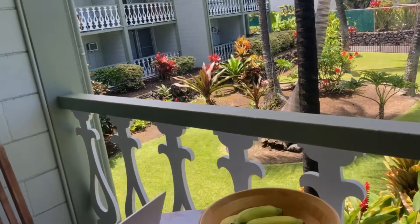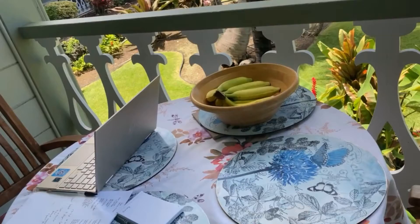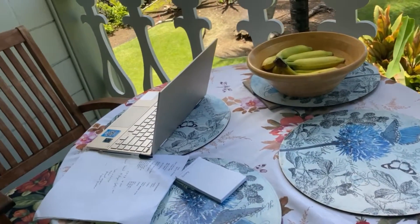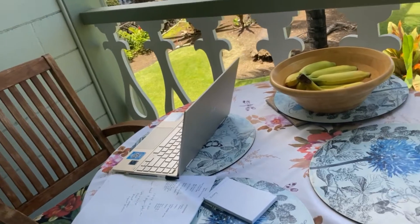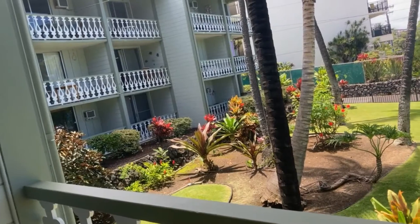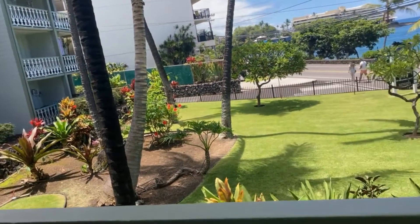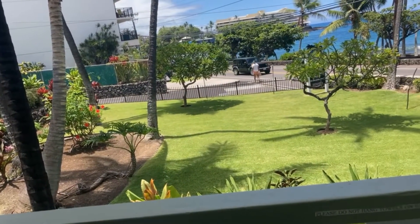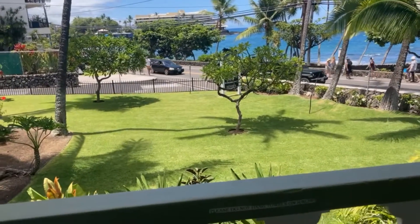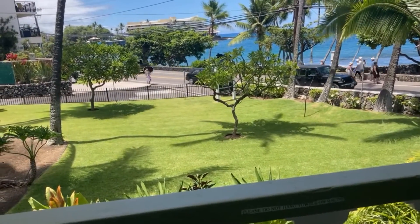This is our balcony. This is where we eat our breakfast, dinner, or lunch. This is also my office. And this is actually the back view of the Kona Islander, facing Ali'i Boulevard — though it's actually the front.